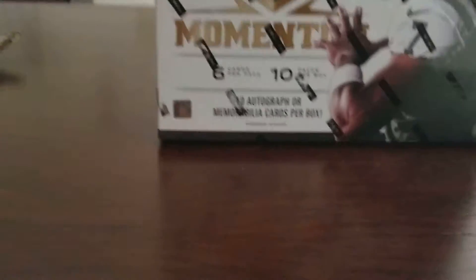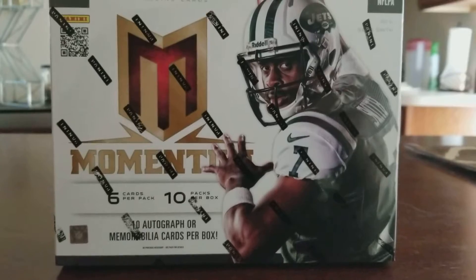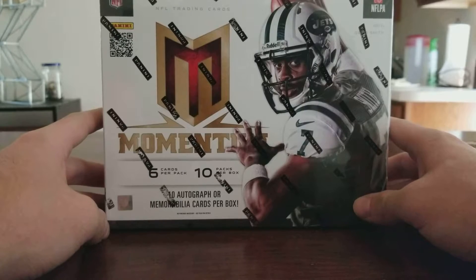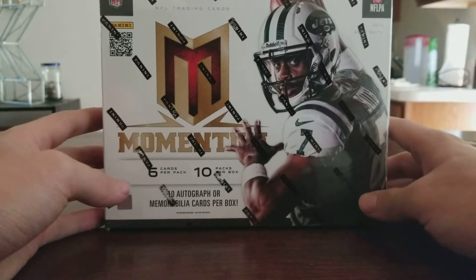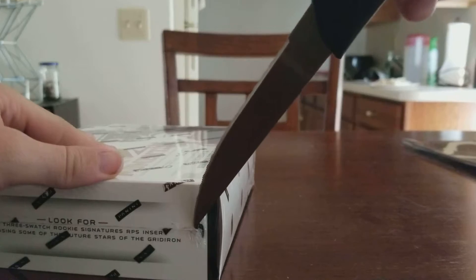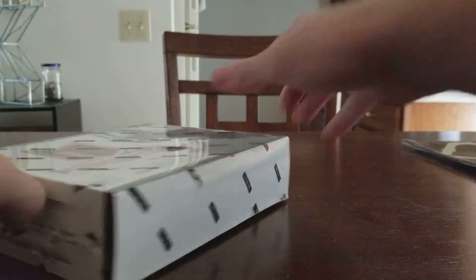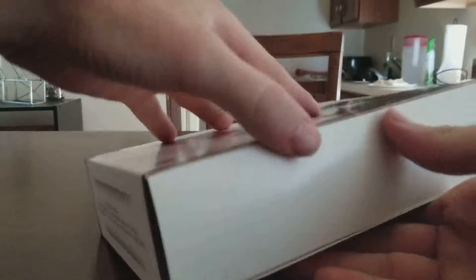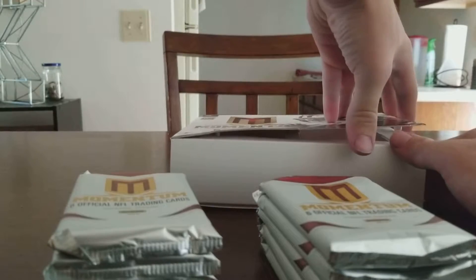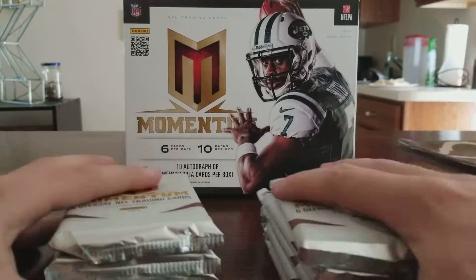Hey, what's going on guys? Got a Panini Momentum here, about 60 bucks on Amazon. 10 hits for 60 bucks — I think that's a pretty good deal. Going to open this and see what we can get. It comes with six packs, six cards per pack, so I'm gonna get a decent amount of hits out of this.